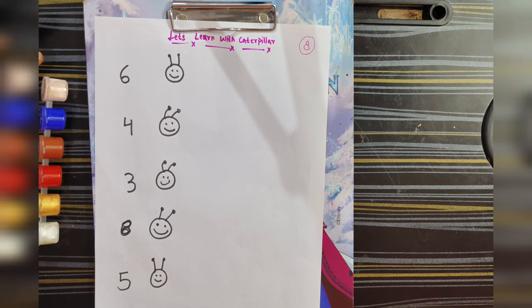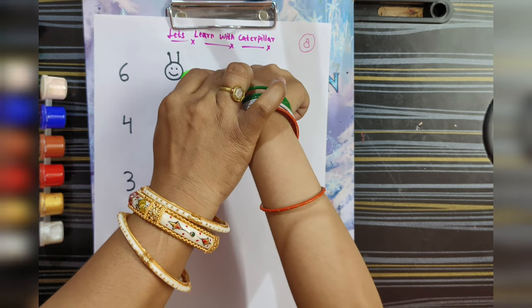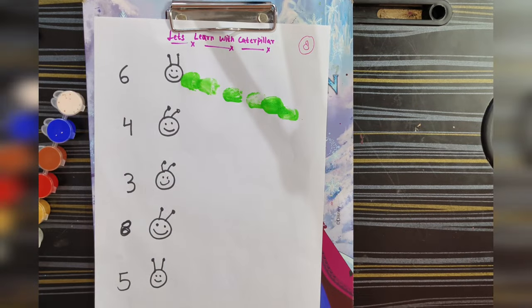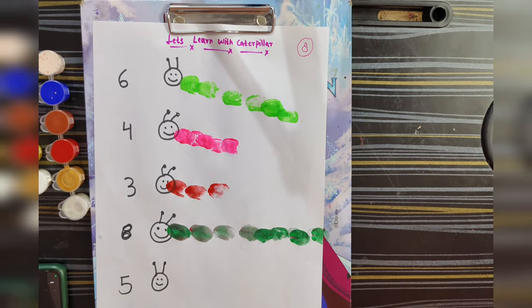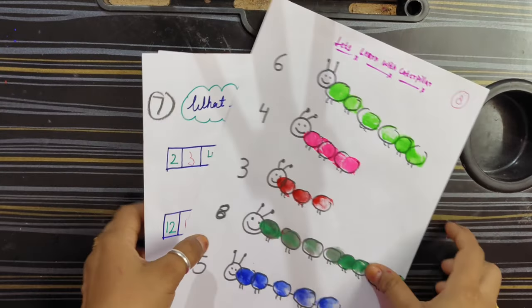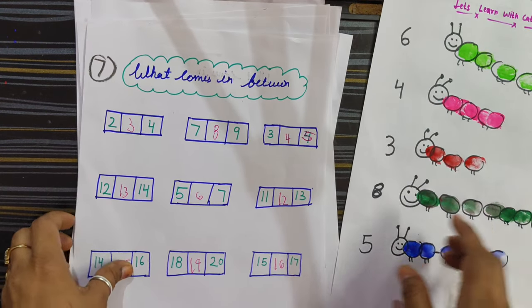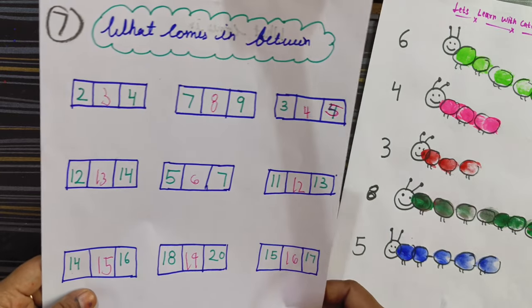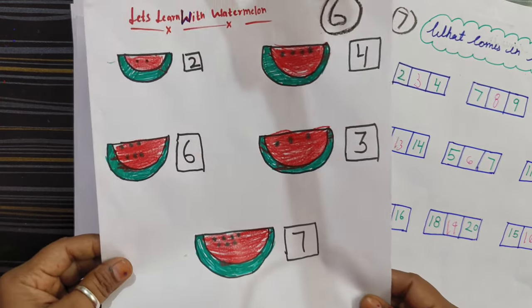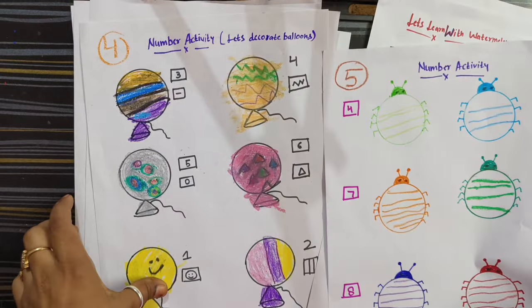Now we are going to use watercolor for the caterpillar activity. We will use the caterpillar — number 6 — so we will use thumb printing. One, two. Our last activity is completed and I hope you enjoyed the video. These are fun way activities — they are learning color matching, counting, and patterns.